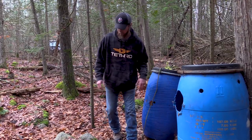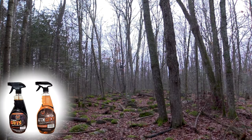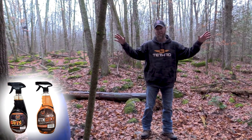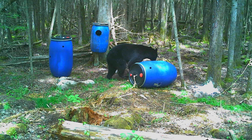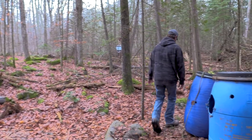Set yourself up a trail camera. Make sure you get some Attention Getter or It Takes Guts — spray it up into the trees when you first set it up or every week when you come to reset it, and that'll keep the bears coming. Let's follow Logan and see how this hunt unfolds. Get yours today at rackstacker.ca.